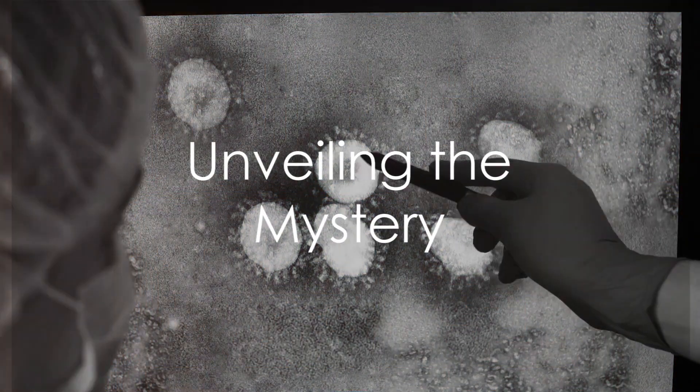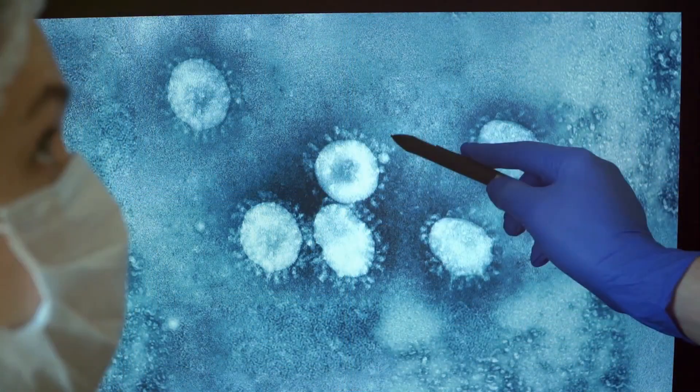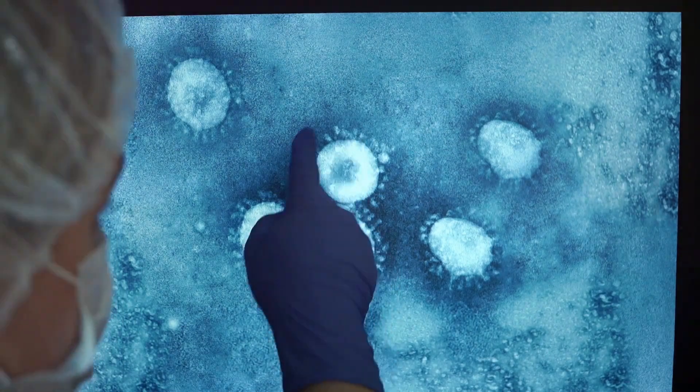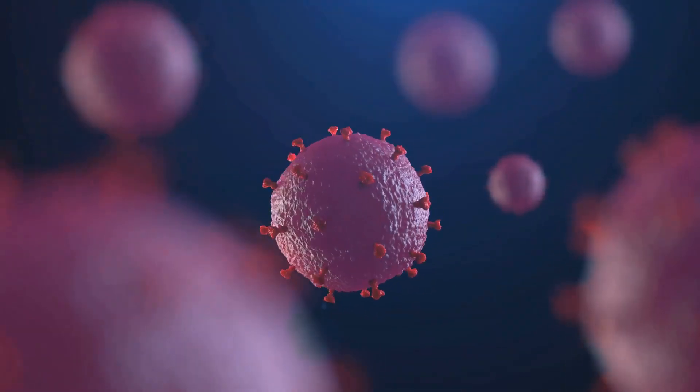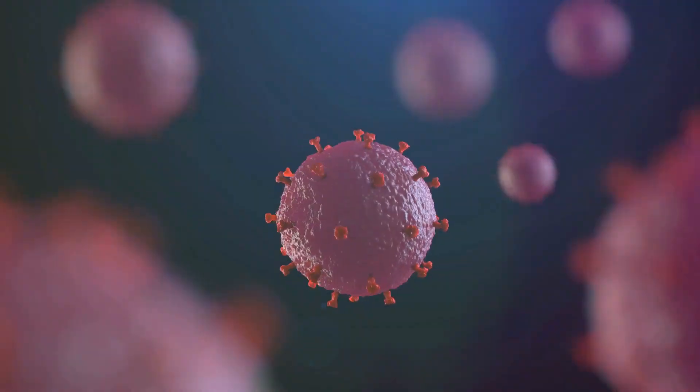Have you ever wondered why there's such a cloud of mystery and misconception around the herpes virus? Beginning with an introduction to the herpes simplex virus, we'll uncover its history and biological makeup. This virus has two main types: HSV-1, often associated with cold sores, and HSV-2, typically linked to genital herpes.